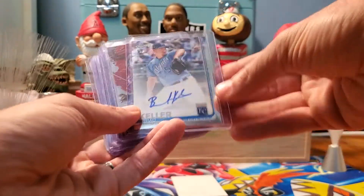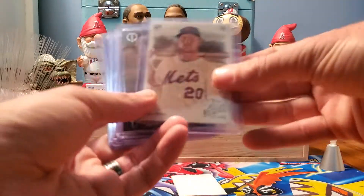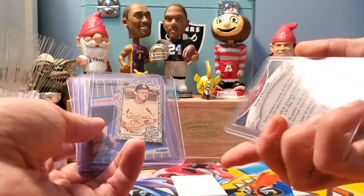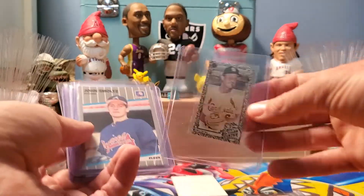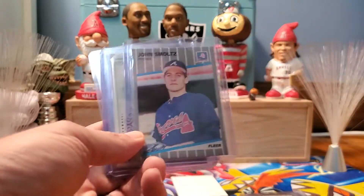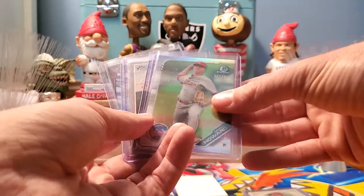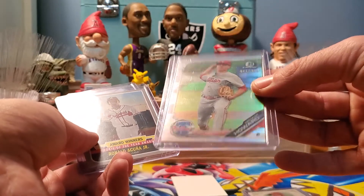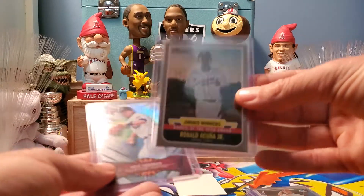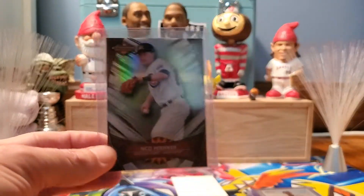Here is the recap: we've got a Brad Keller auto, an Ozzie Albies relic, a Pete Alonso 2019 Allen and Ginter rookie card, the Bob Feller Hall of Fame legend Topps Tribute, the Stan the Man mini black border parallel, the John Smoltz '89 Fleer rookie, the Sean Doolittle relic, the Spencer Howard number 401 out of 499 Bowman Chrome refractor, the Ronald Acuña Jr. Rookie of the Year Award Topps Heritage, and we kick things off with uber-prospect Nico Horner of the Cubs.